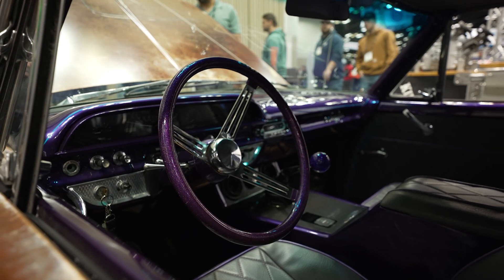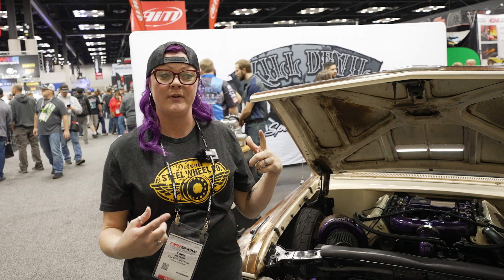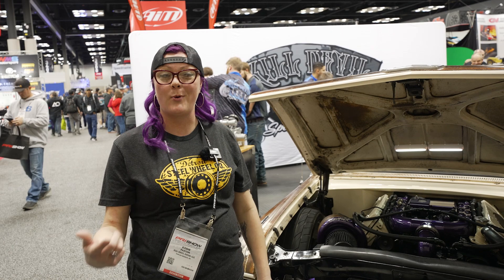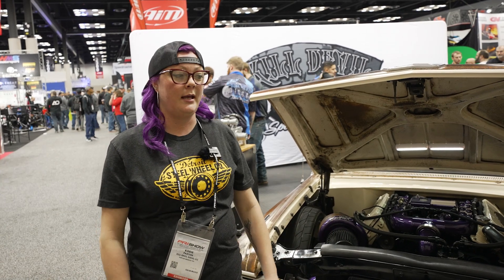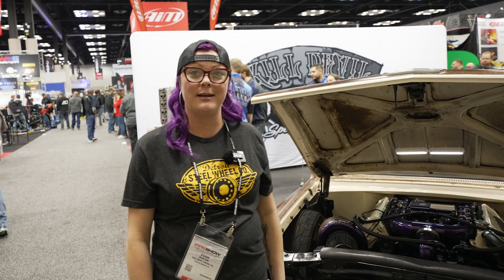We're hoping to get a little more. We're gonna send it out and have Jared with Kill Devil and his team freshen it up a little bit over the winter — put some new heads on it, the Icon heads from them — and hopefully see a little more power next year when we get it on a dyno again.